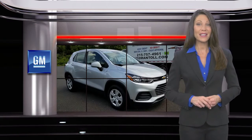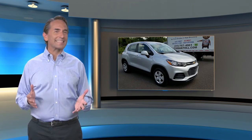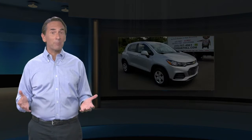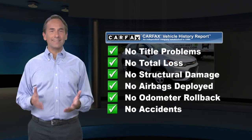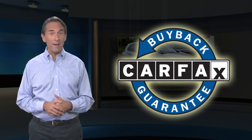GM-certified means no worries. Feel confident in this Carfax Verified One Owner Vehicle with the Carfax Vehicle History Report. Find this complimentary Carfax Vehicle History Report online or contact the dealership. This vehicle qualifies for the Carfax Buyback Guarantee.